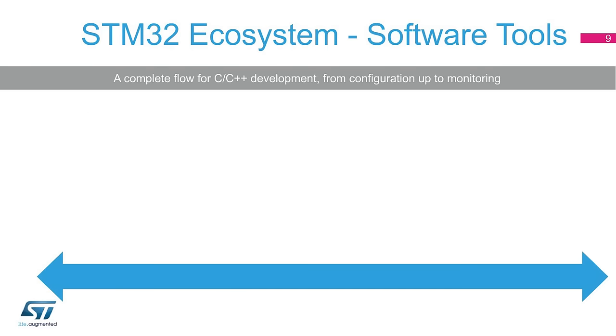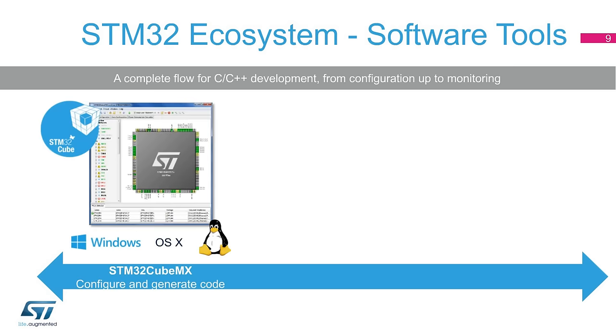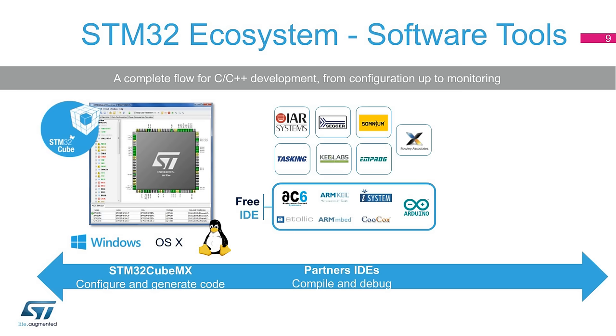For software tools, ST proposes a three-step approach for standard development in C and C++. Using the STM32CubeMX tool, users can intuitively configure an STM32 microcontroller as well as required embedded software. Based on user choices, this tool can also generate initialization C code matching user configuration choices that can then be used by IDE solutions.